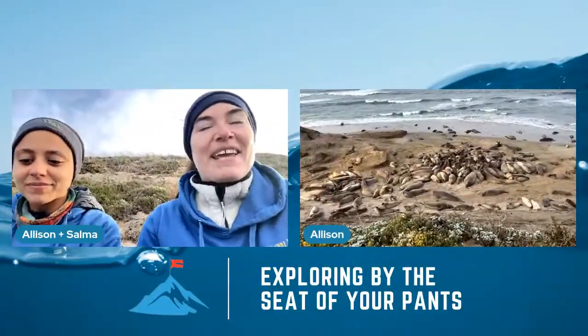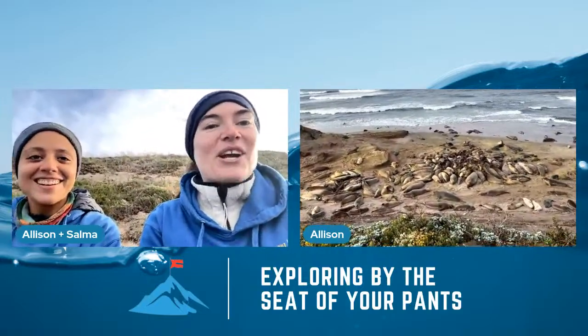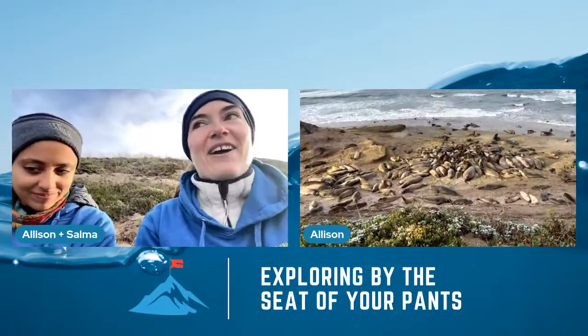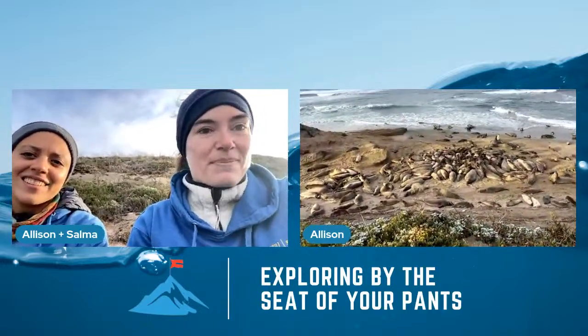We're going to tell you a little bit about why we're here today. Salma and I both have projects that involve putting really fancy equipment onto elephant seals. The equipment is really expensive — sometimes a seal will have $5,000 to $10,000 worth of technology on its back, and it will carry that off into the Pacific Ocean thousands of miles offshore, thousands of feet below the surface. We're trying to get these seals to tell us about the deep ocean, places that we could never go by ourselves.